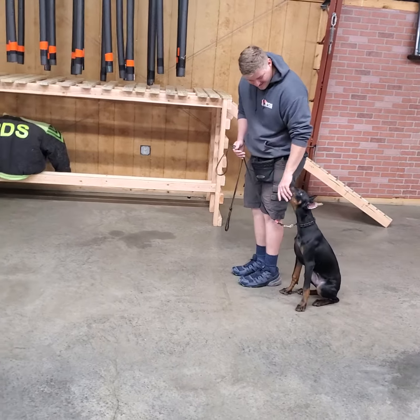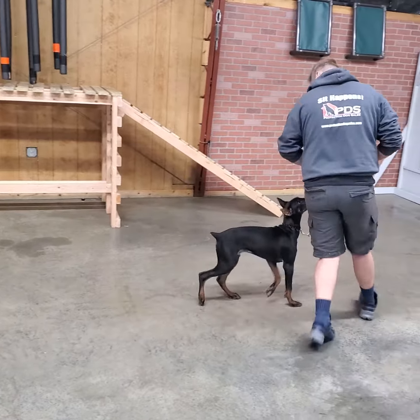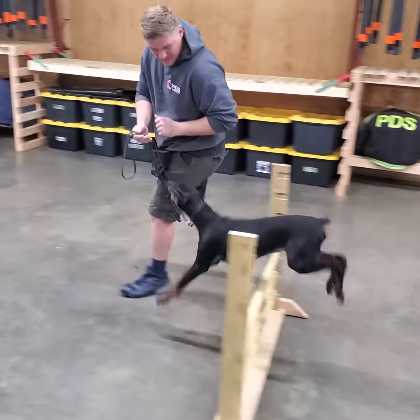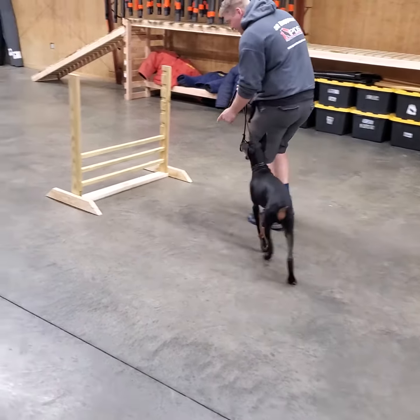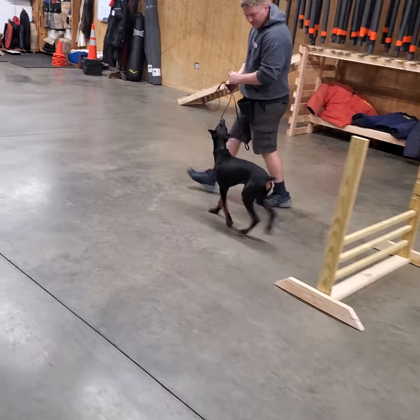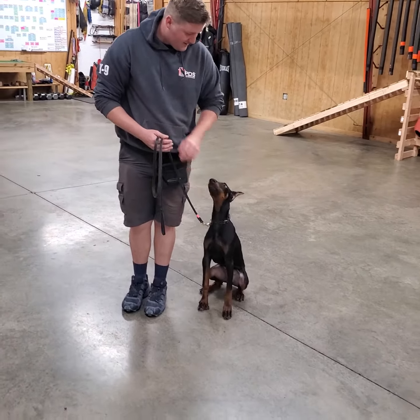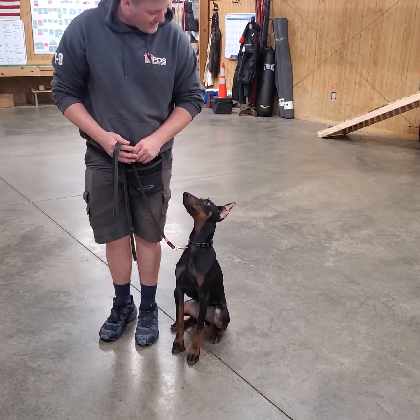As you can see, he's working for that food very nicely — he just loves it. Going back over the jumps. It's a very athletic dog for being so young still. Alright guys, that's another look at Teller. Hope you guys enjoy.